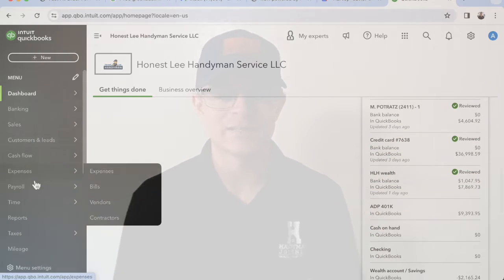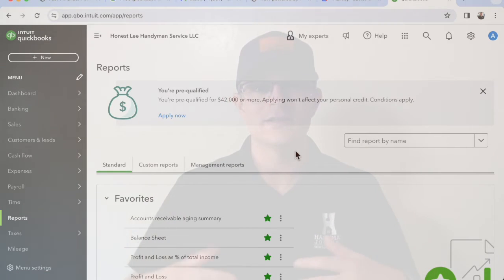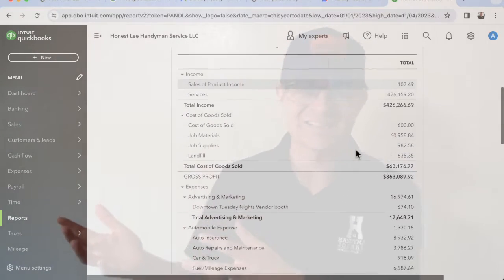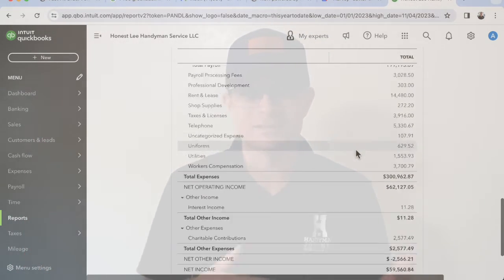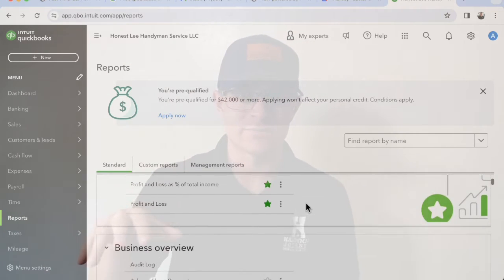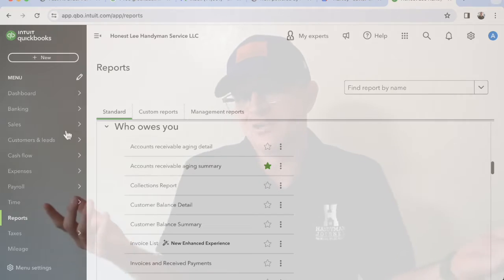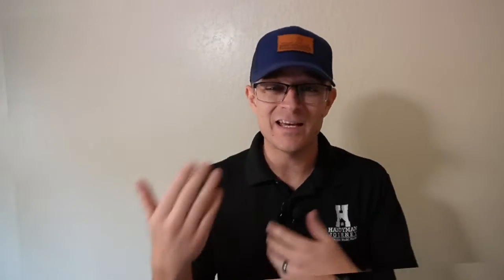Basically, what we've done is we have connected with our CPA, and she is connected with our QuickBooks, so she can go in, recategorize things, see what we've done, and pull P&Ls. It helps a lot when you're going into tax season, because all of your information is on QuickBooks. All you have to do is once or twice a month, go into QuickBooks and categorize all of your expenses and income into the appropriate categories, so you can pull a P&L and see how your business is doing financially.